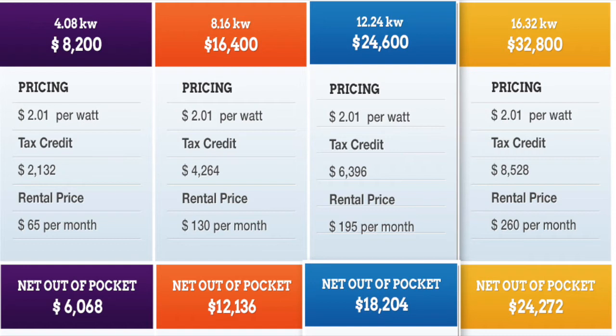The tax credit for the 8.16 kW is $4,264, arriving at a net price of $12,136. The 12.24 kW gives a $6,396 tax credit and a net out-of-pocket of $18,204. The 16.32 kW net out-of-pocket is $24,272. Tesla also has rental options: the 4.08 kW at $65/month, 8.16 at $130, 12.24 at $195, and 16.32 at $220.